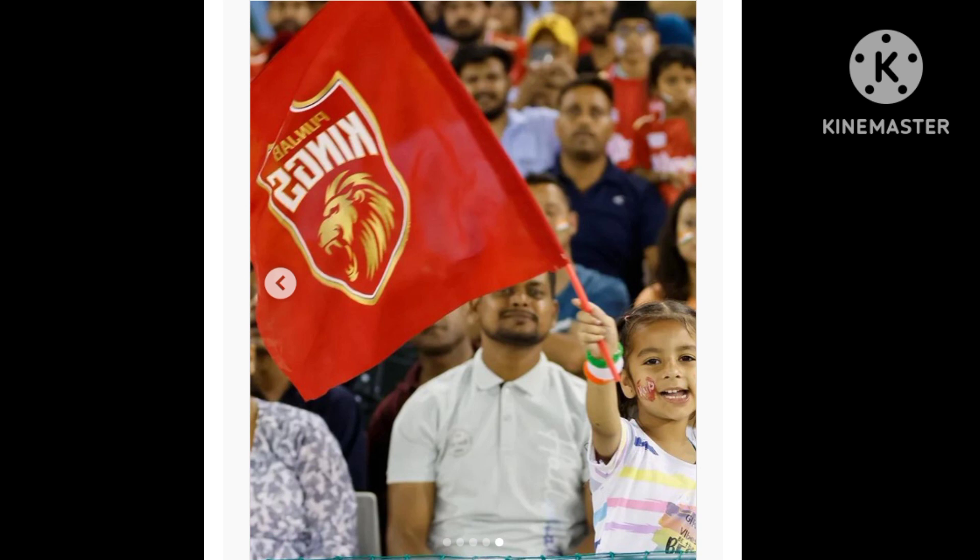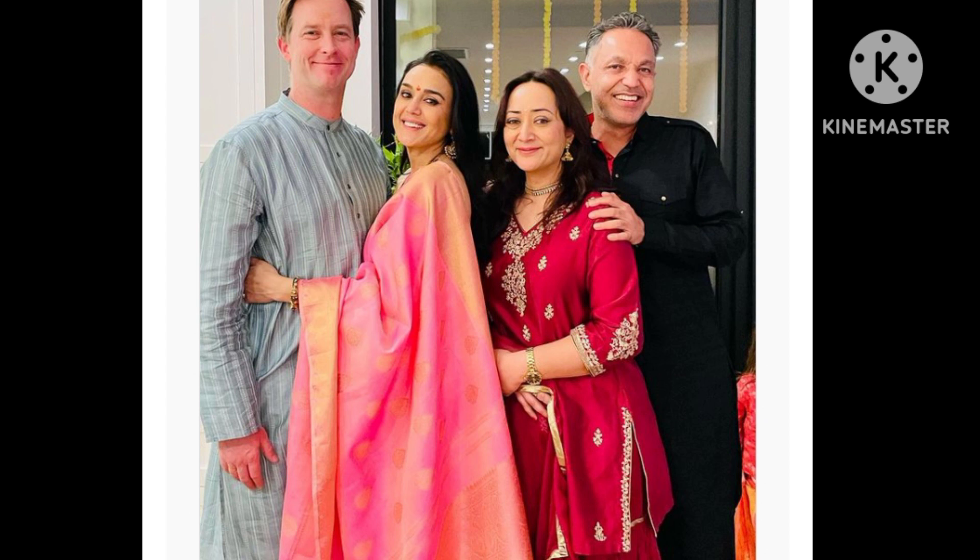For Karwa Chauth, Preity Zinta decided to slip into a jaw-dropping lehenga. Her vibrant yellow lehenga was teamed with a matching blouse. However, it was her sheer red hand-made phulkari dupatta that instantly elevated her look. Apart from the intricate embroidery work, the chic dupatta came with kiran attached at the borders. Preity Zinta adorned herself with traditional dangling earrings and a lovely maang tikka.